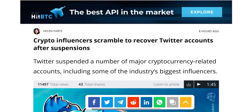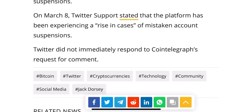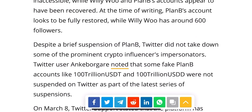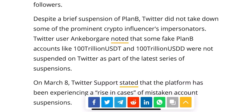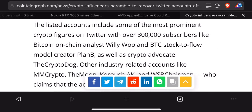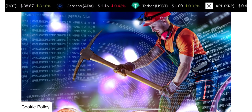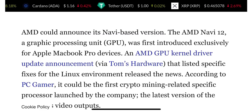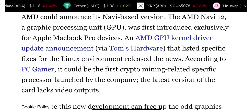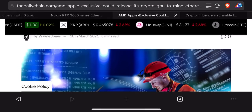Crypto influencers are scrambling to recover Twitter accounts. Some Twitter accounts were blocked, including good friends I had dinner with yesterday — MM Crypto, Carl the Moon was blocked on Twitter, Plan B was already restored, Willy Woo also restored, but MM Crypto and Carl the Moon are still not restored. Maybe give a tweet that Twitter should restore their accounts. Also: AMD and Apple exclusive — a GPU could be released to mine Ethereum more efficiently. Read these articles on the Dailychain.com.